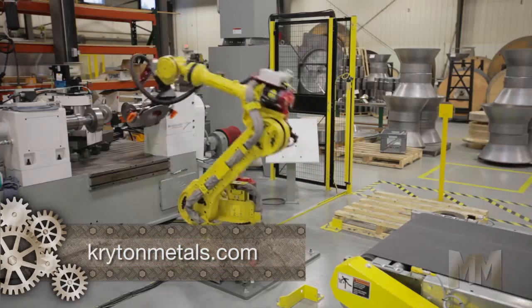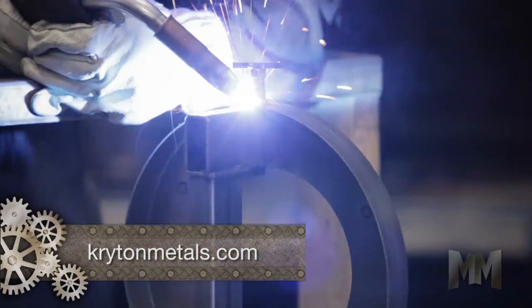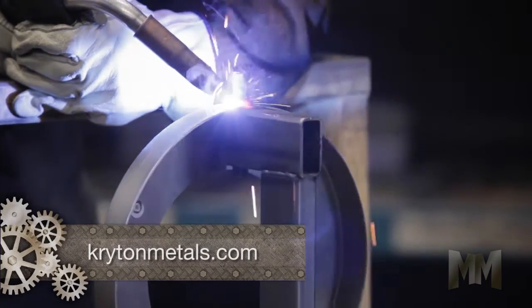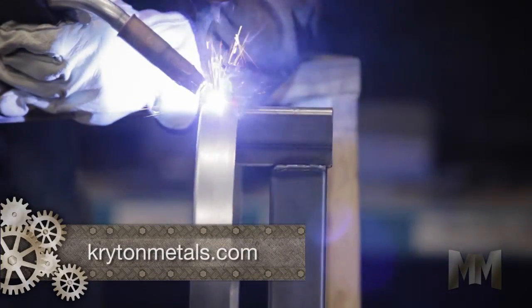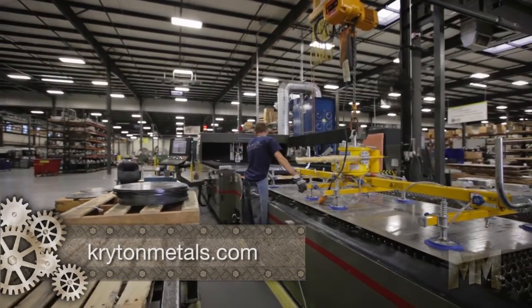Crichton cuts, spins, and fabricates parts for a wide range of industries. It cuts copper, aluminum, brass, and steel with fiber-optic laser beams. These include a flatbed and first-of-its-kind five-axis laser.